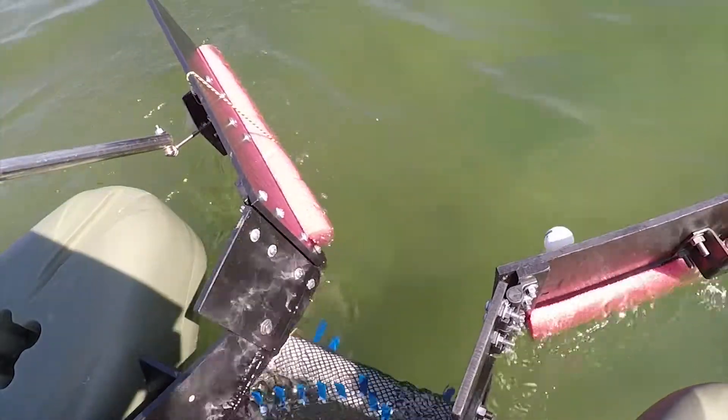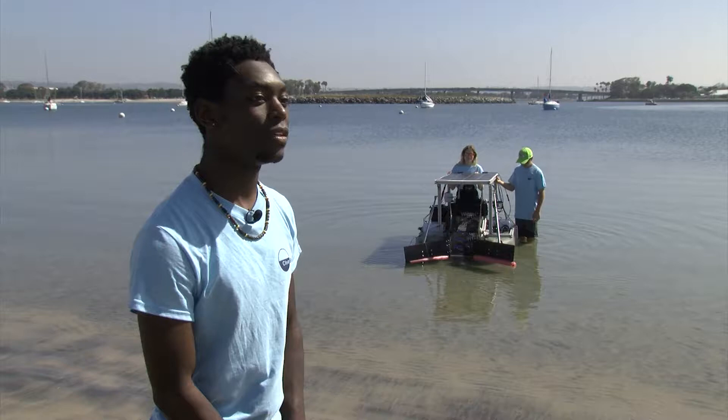In this case, ping-pong balls. A lot of this is like proof of concept, just showing we can actually do it in this manner using a conveyor belt on a floating vessel.